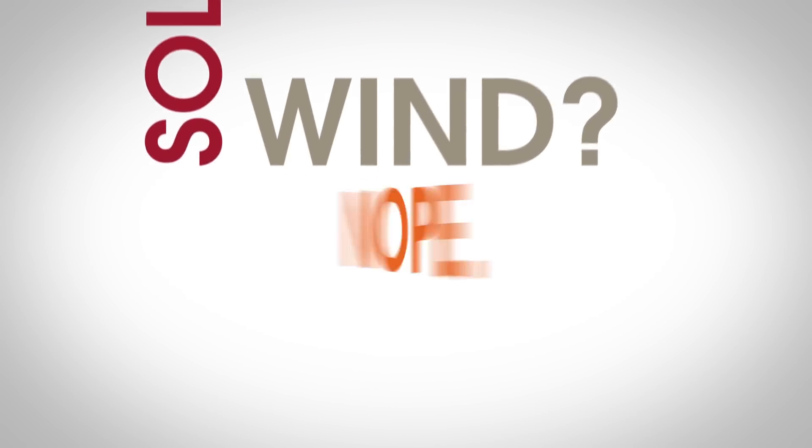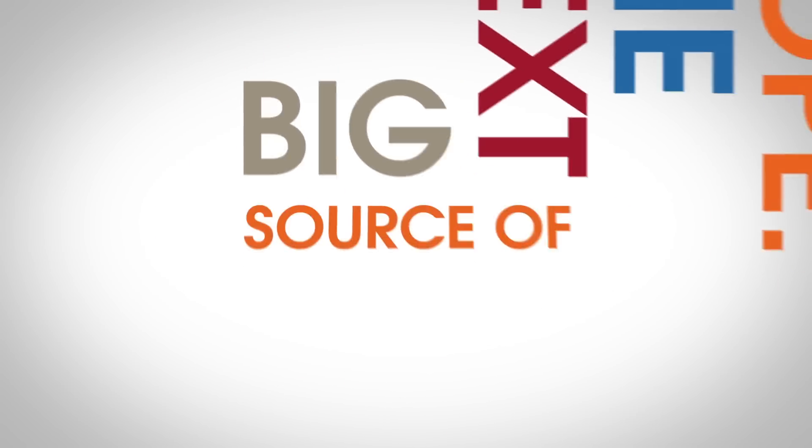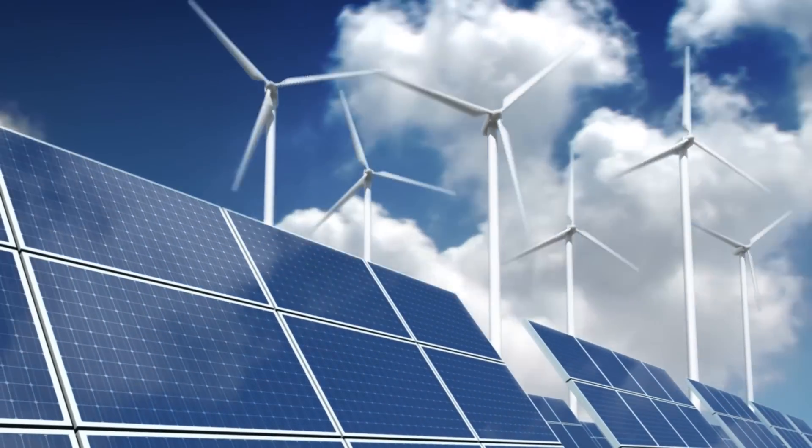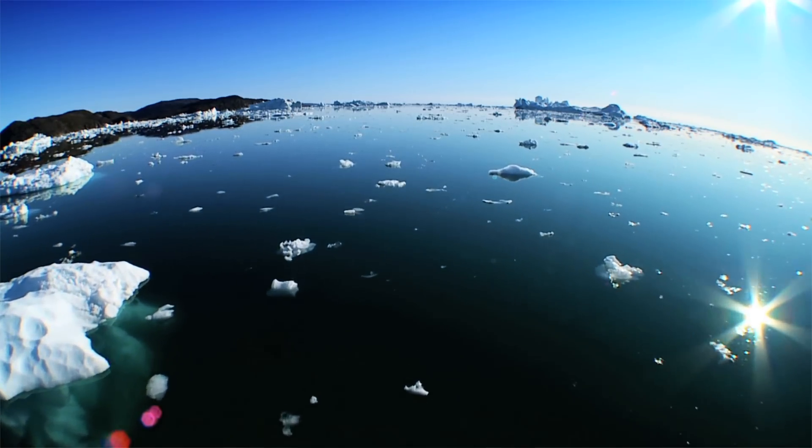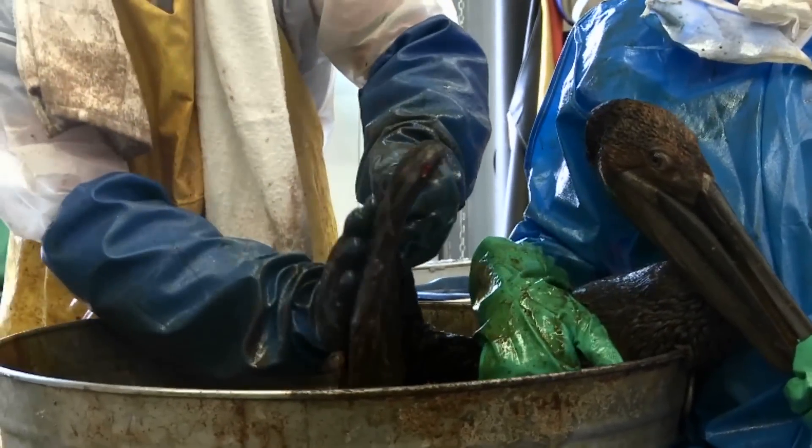Solar? Wind? Nope. The next big source of renewable energy is the ocean. We here at Forward Thinking love to think about emerging renewable energy technologies. Because when you look at fossil fuels, you can't deny that there are many drawbacks. The usual suspects in renewable energy are solar and wind. But there's another source.